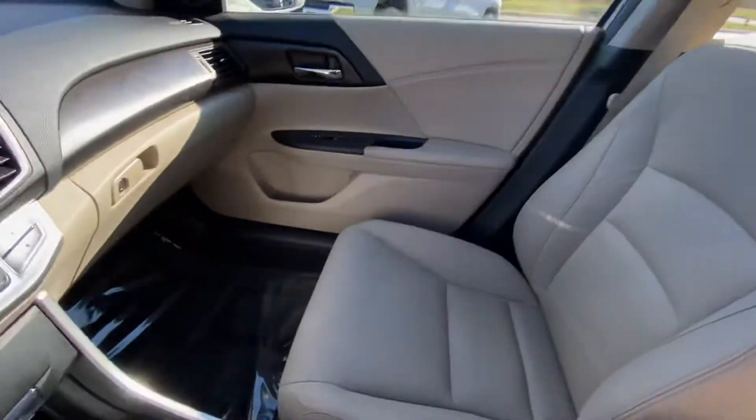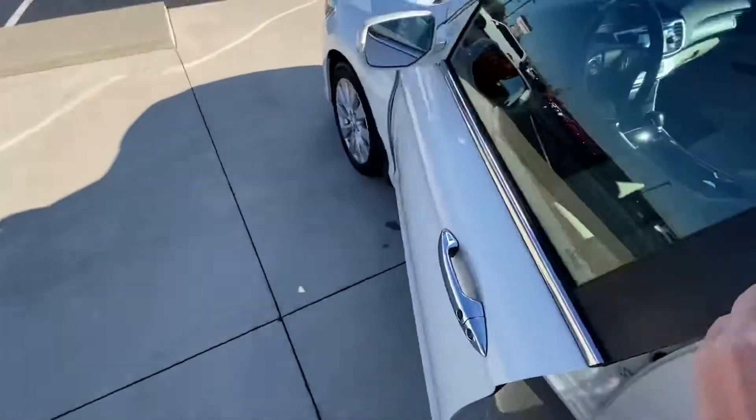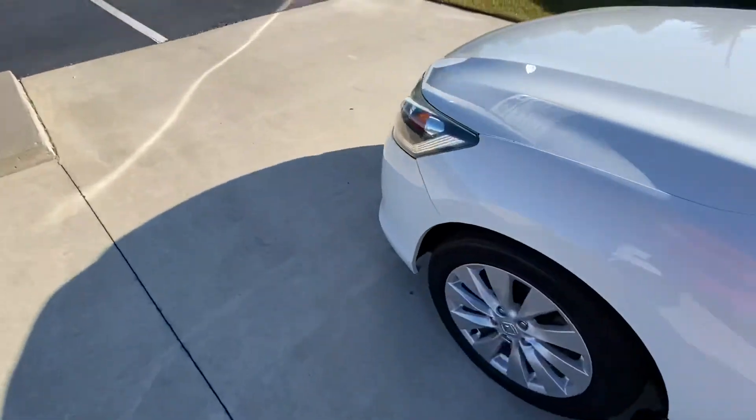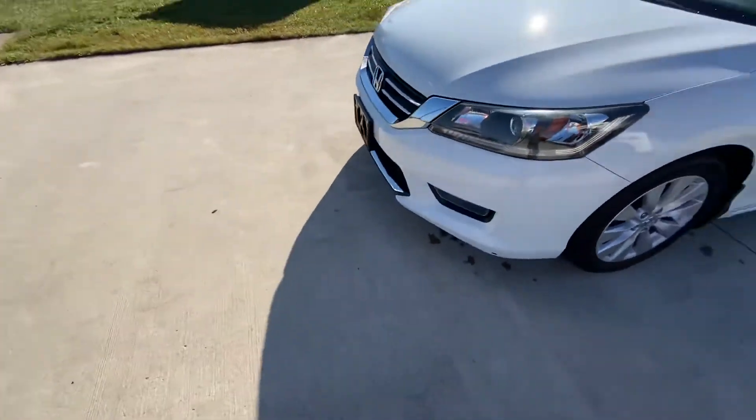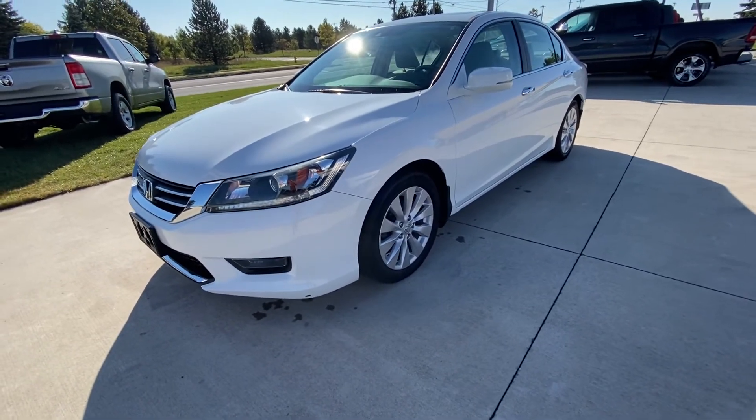Very nice car. Thank you guys for watching the 2014 Honda Accord walk-around.